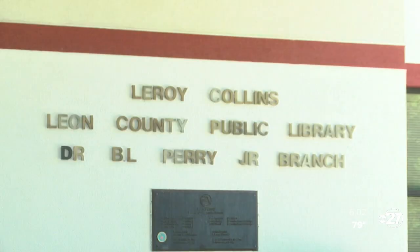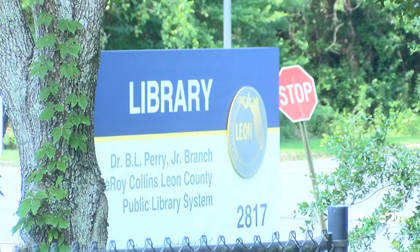The Leon County Supervisor of Elections, Mark Early, announced the launch today, ensuring all voters have access to every voting option allowed by Florida law. It allows us to deliver a ballot